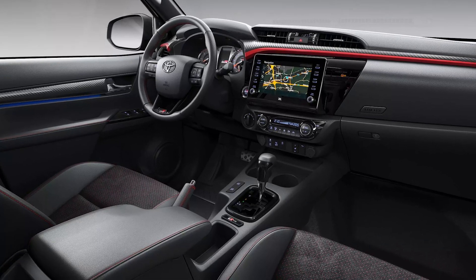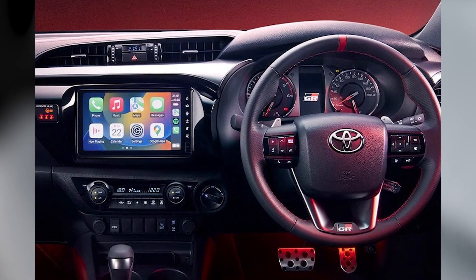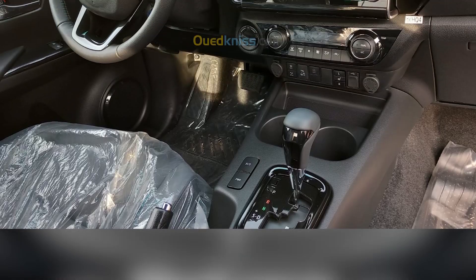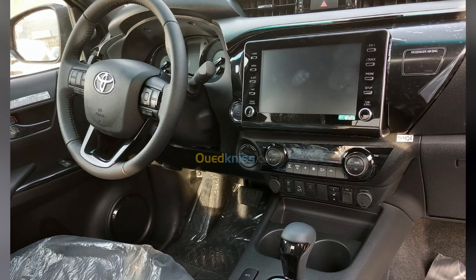The Toyota Stout 2024 boasts an interior that combines comfort, sophistication, and practicality. Step inside and you'll immediately notice the thoughtfully designed cabin that exudes a premium feel. The use of high-quality materials, such as soft-touch surfaces and refined upholstery, adds a touch of luxury to the driving experience.